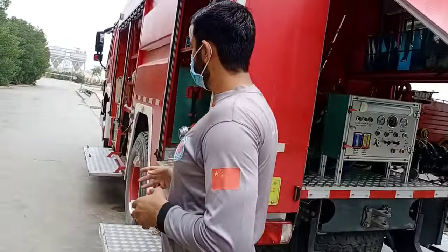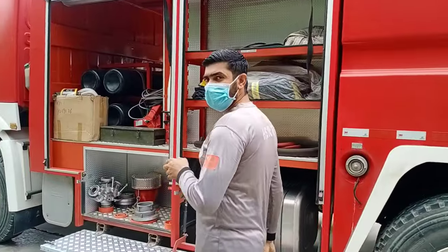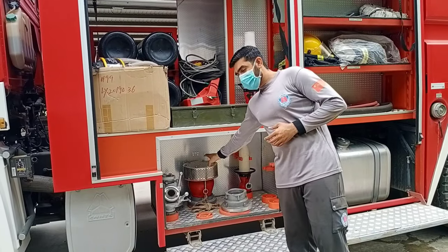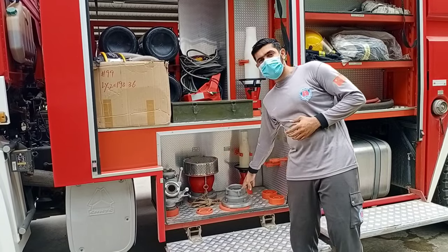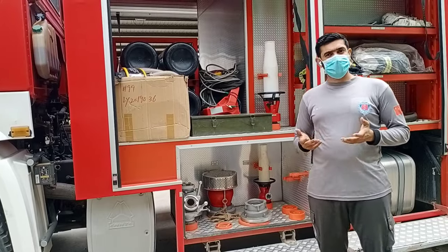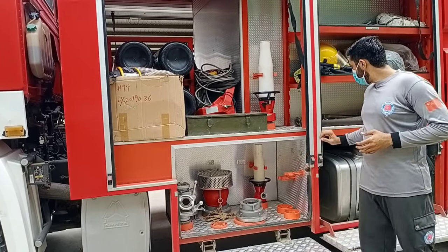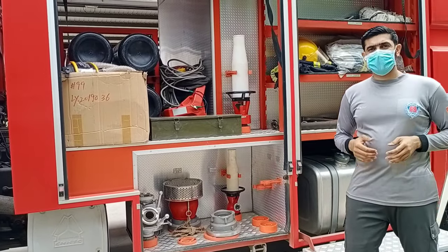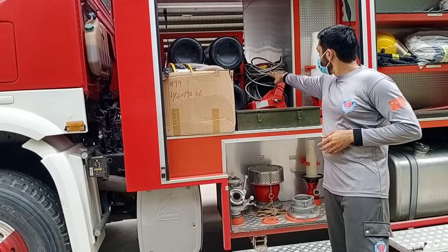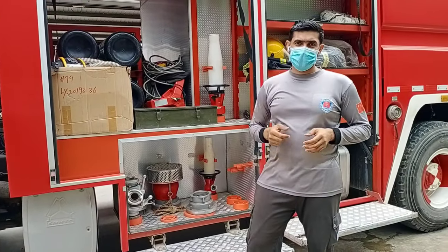Now let's move on to the left side of the fire vehicle. On the left side, we have water segregators, water filters, and suction hose connectors that are used to suck water from ponds and canals. There is also an AFFF air gun to put out liquid fires, along with special tools, stretchers, and long tubes to enter confined spaces.